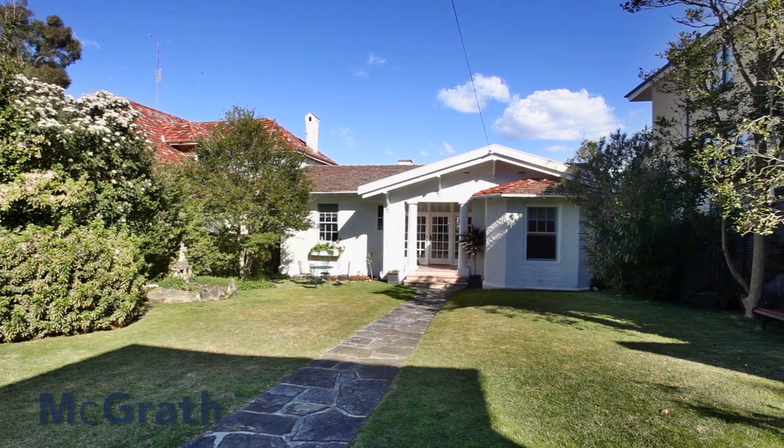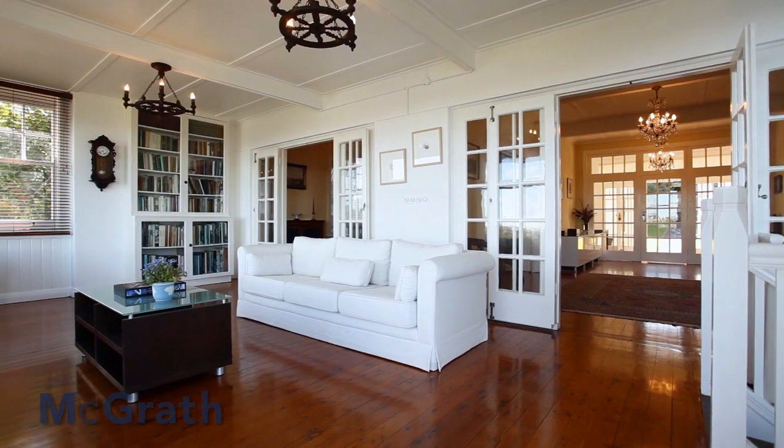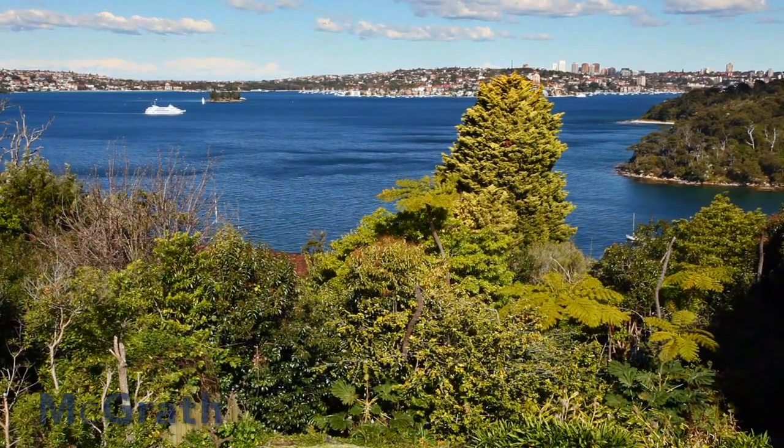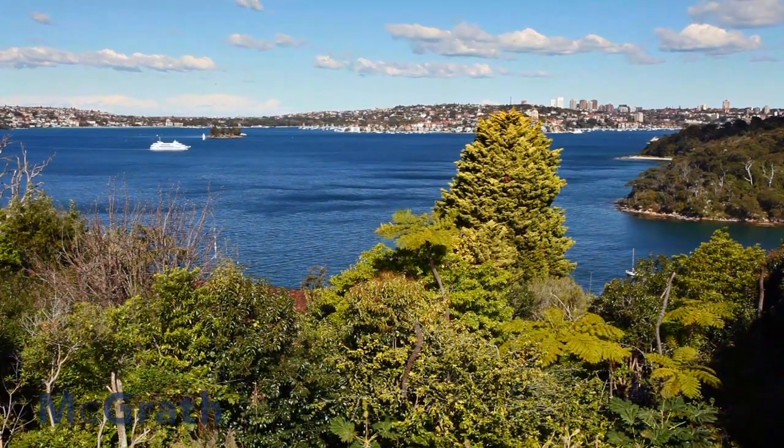On the other end of the scale, we've got a fantastic property at 38 Cardinia Road in Clifton Gardens. This is on close to 900 square metres of land and has the most unbelievable views up the harbour. The house is very liveable as it is, yet it's got fantastic scope for improvement.